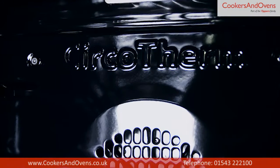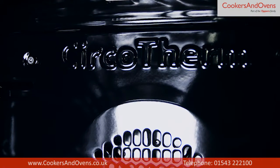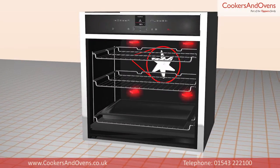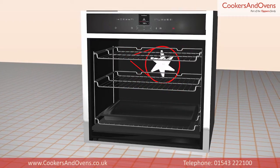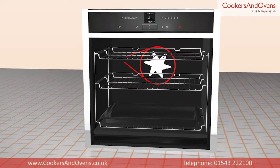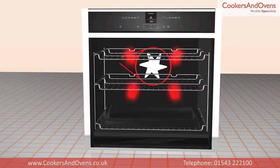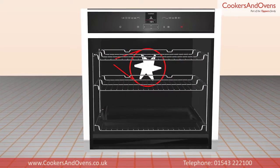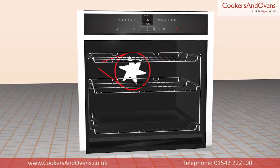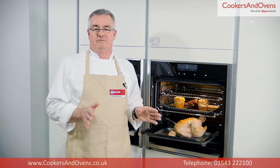You'll be able to see that the back of this oven is stamped with the word Circotherm. This is Neff's patented fan technology which allows you to cook a variety of sweet and savoury dishes at the same time without any transference of flavour. More than that, it also speeds up the cooking process considerably and achieves a perfectly even result every time.